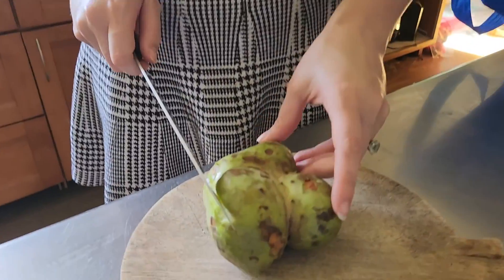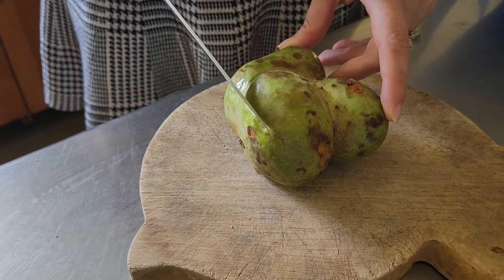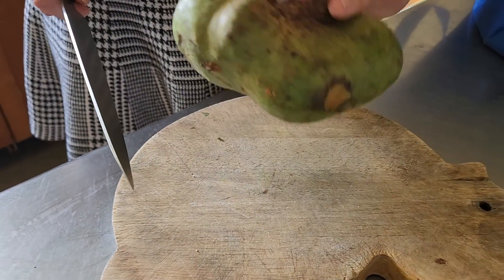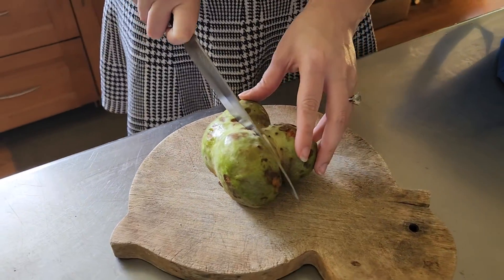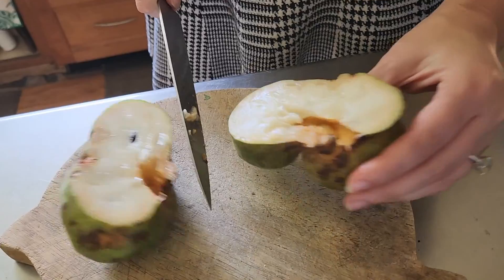It's a cherimoya. This is what it looks like. Should I cut it open? Yeah, okay — it's like custard.